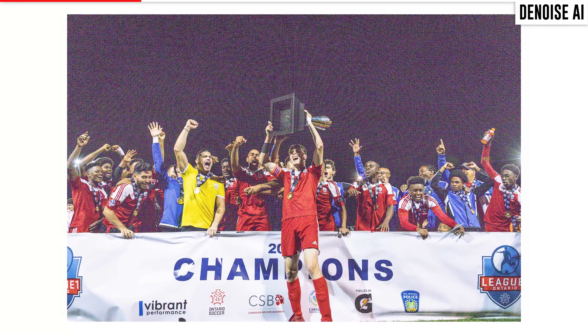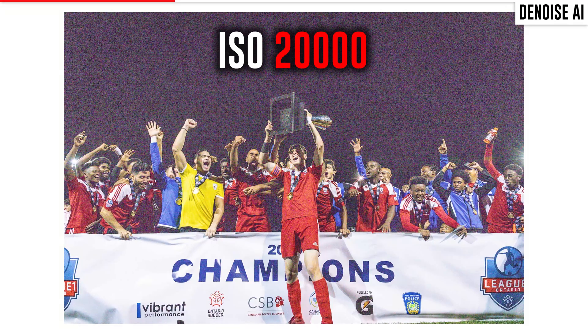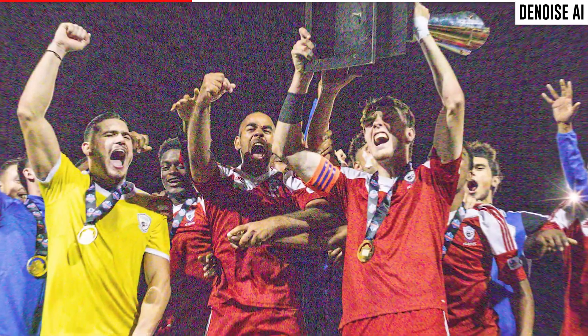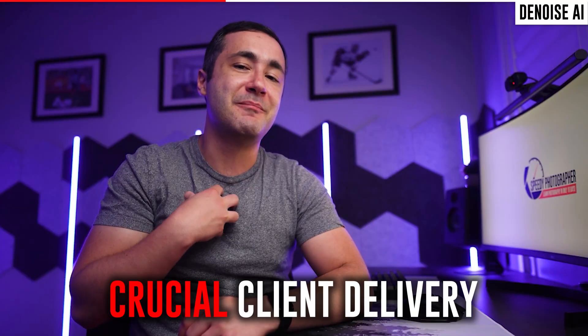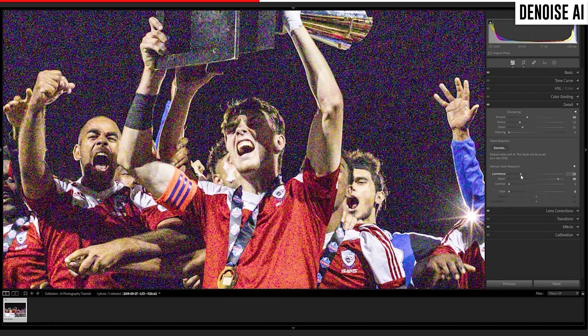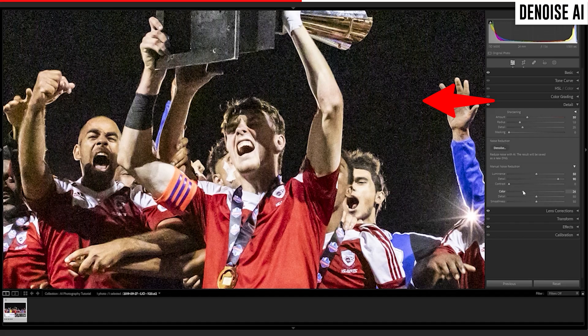I took this picture in 2019 with a Canon 5D Mark IV at ISO 20,000. The stadium was pitch black and the grain in this shot completely ruined the picture, but I was forced to deliver it to my client because it was an important trophy presentation. I did my best with the luminance and the color noise reduction sliders, but you can see that the noise is still pretty noticeable.